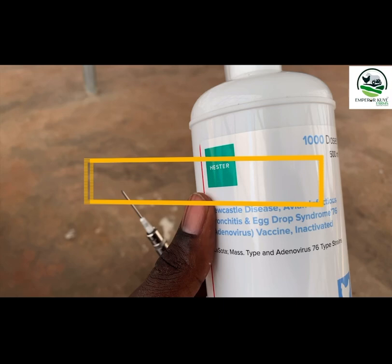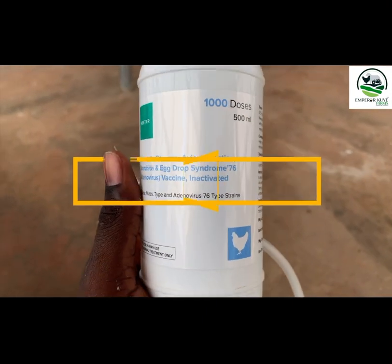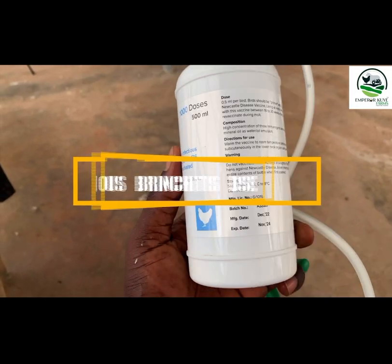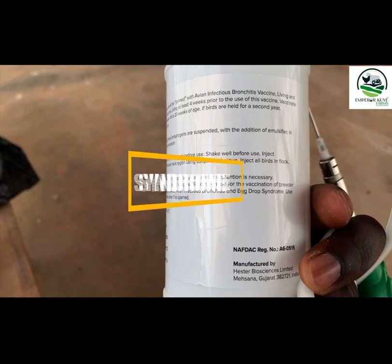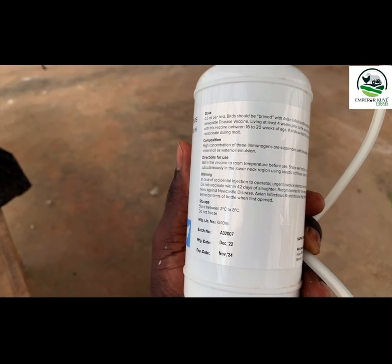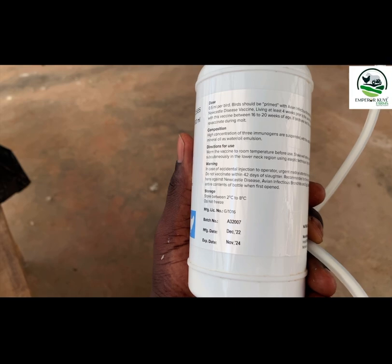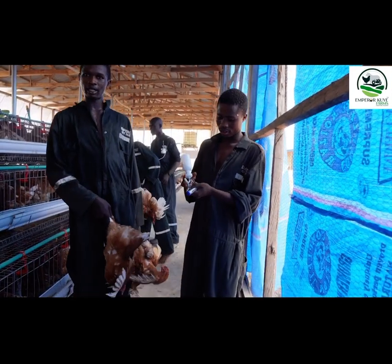We are using the automatic injector for the operation. This vaccine tackles Newcastle disease, avian infectious bronchitis disease, and the Egg Drop Syndrome. It can be administered according to the manufacturer's guide from 16 to 28 weeks — that window is the right time. You administer 0.5 mils per hen.